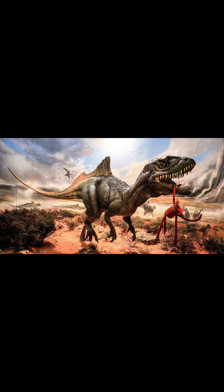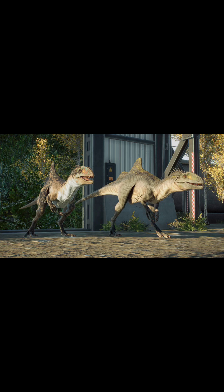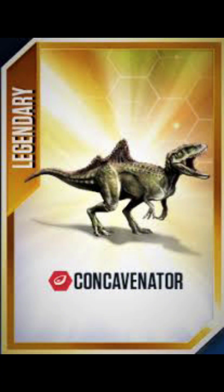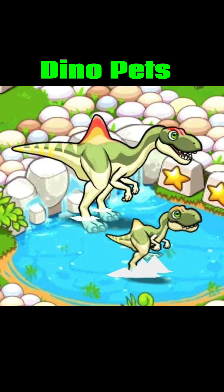In my opinion, it should really appear in a movie. In other Jurassic media, it's appeared in Jurassic World Evolution 2, Jurassic World Alive, and Jurassic World The Game. In other video games like Path of Titans and Dino Pets, it's also made an appearance.